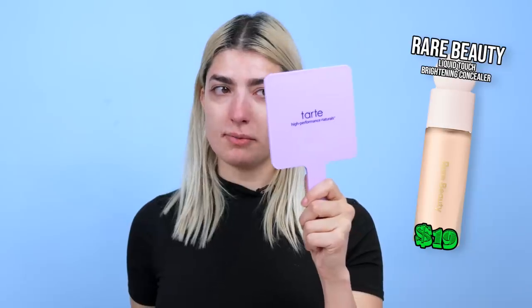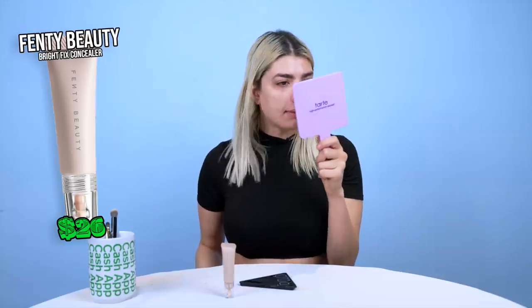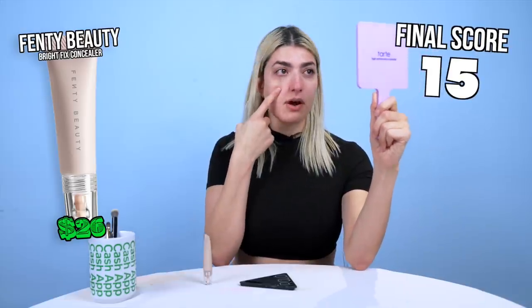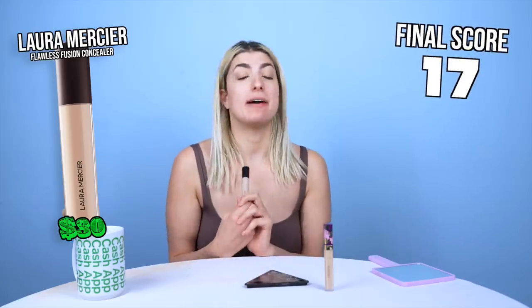It has now been 6 hours — here's the before and after. The Rare Beauty one is fully off. Maybe it really needs a powder and a setting spray — it gets a 2 in terms of how much it stayed. The Fenty Beauty one — is it on that much? No — I'll give this one a 3. Another day, another concealer. Tarte one, Laura Mercier one — here's how they look at the beginning of the day. Been 6 hours — they're both kind of on. I'd give the Tarte one a 3, and I'd give the Laura Mercier one a 5.